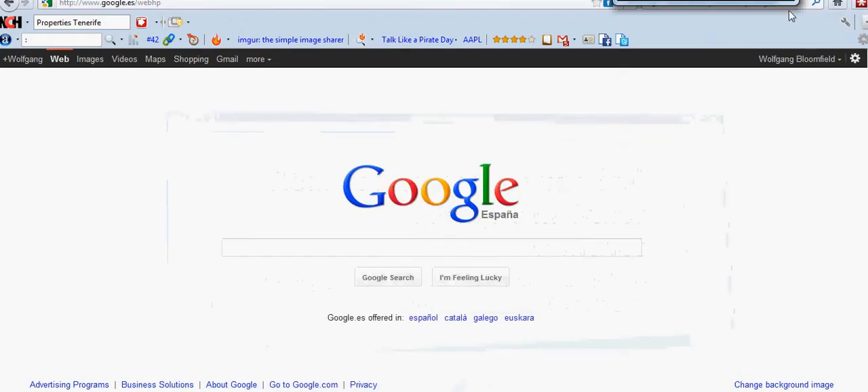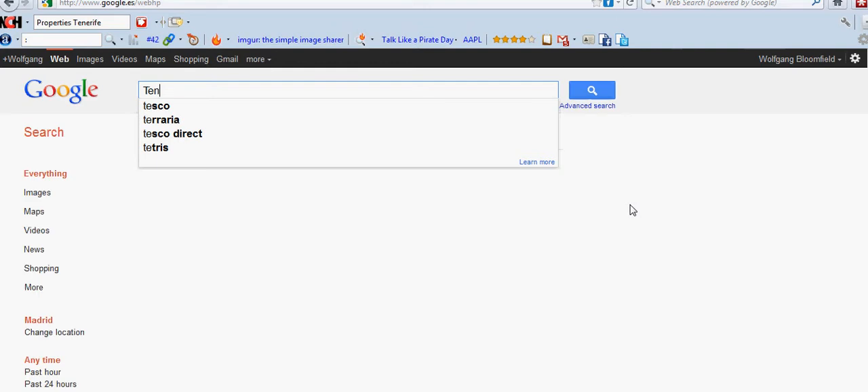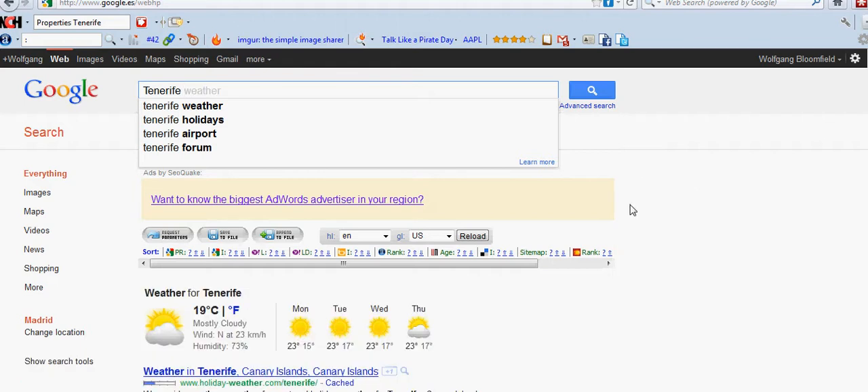Let's get straight into it. As you can see, I've got Google España up here because I'm actually filming this in Tenerife. So what I'm going to do is look at a local business listing. I'm going to type in 'Tenerife properties.' We've got a little map there and it's telling you the weather as well — as you can see, it's quite nice.